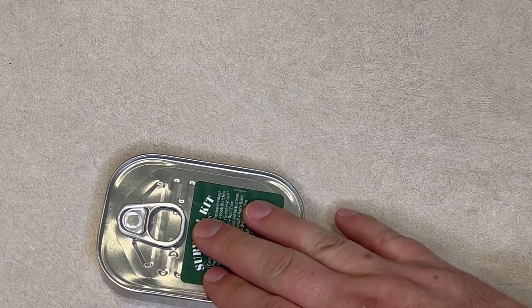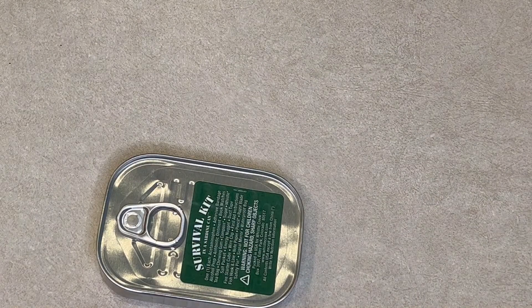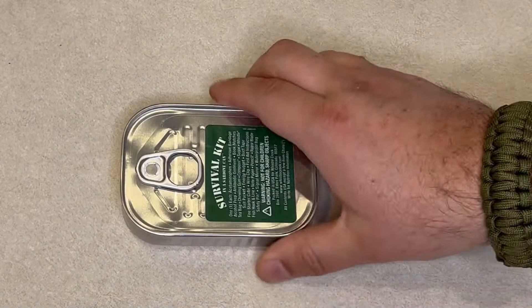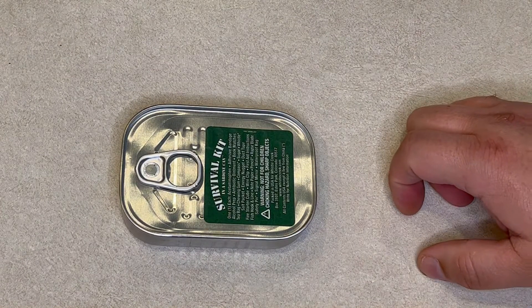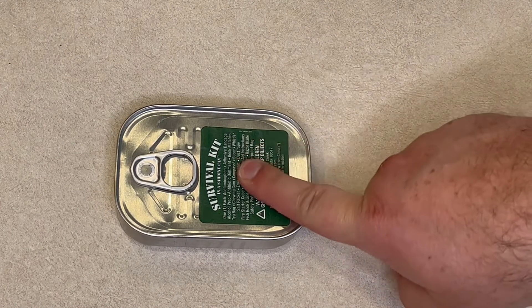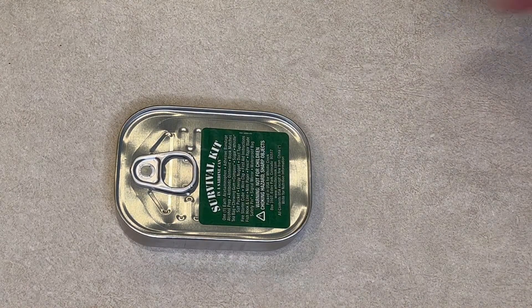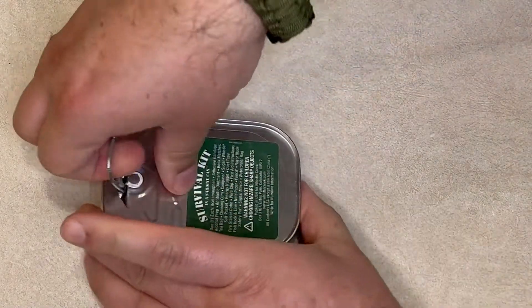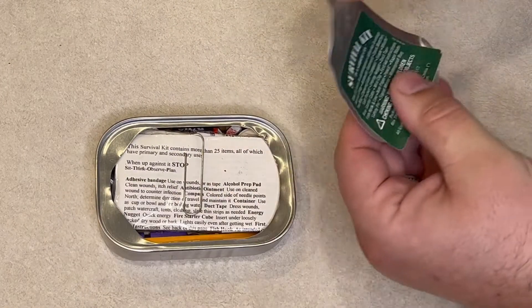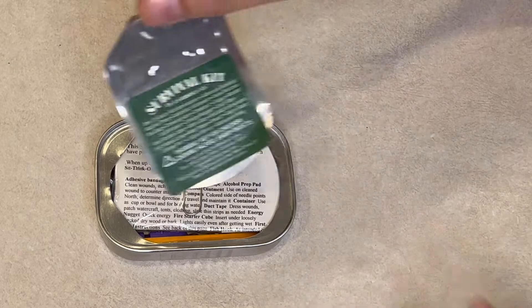My wife is giving me three minutes of her time in the kitchen to do this — she's sitting right over there with her watch going. So this survival kit, it's a cute little kitschy thing. A lot of people get this and throw it in their glove box or something like that. This one's about 15 years old, so let's see how well it aged.